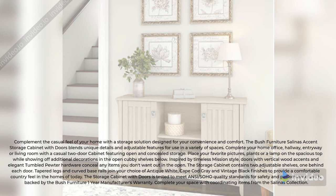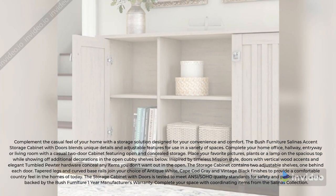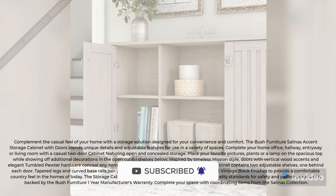The storage cabinet with doors is tested to meet ANSI/SOHO quality standards for safety and performance, and is backed by the Bush Furniture One Year Manufacturer's Warranty. Complete your space with coordinating items from the Salinas Collection.